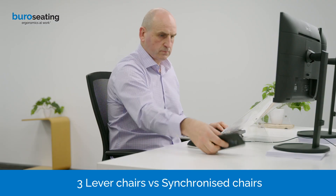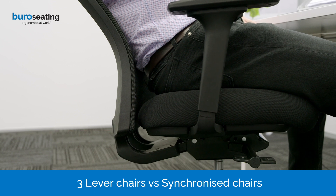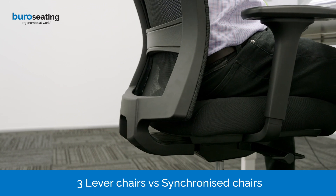A synchro chair doesn't require adjusting levers. It allows regular, natural movements as your body balance changes. It stretches your muscles and joints and encourages good circulation while still maintaining really nice back support. This has been shown to reduce fatigue and create better comfort and boost productivity.